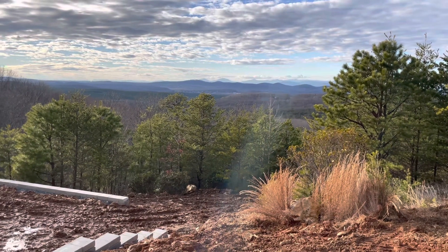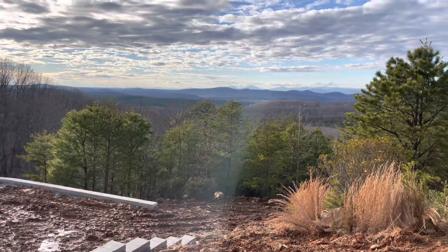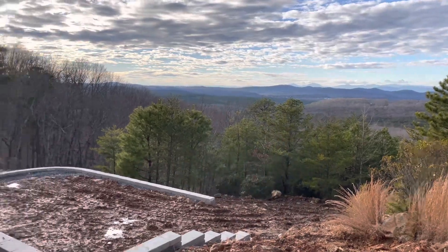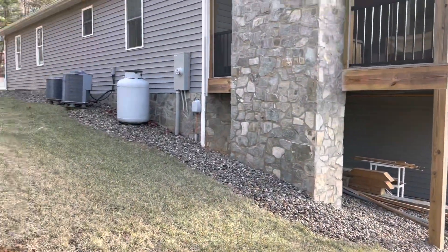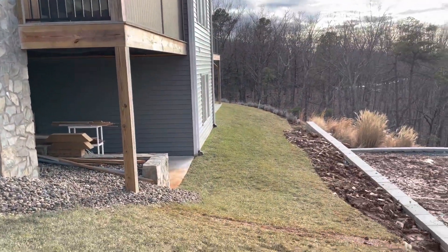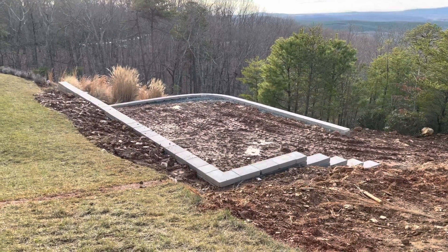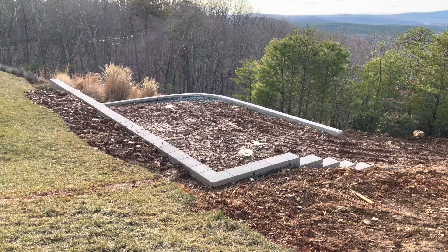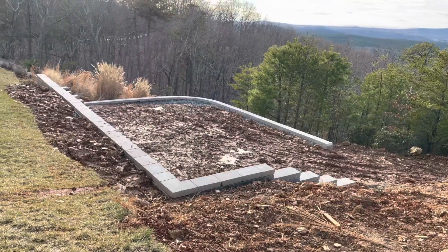Here's why we want to install this pool. We have this incredible view, and those are the Blue Ridge Mountains over there. This is our house — we have a screen porch there. This is our tiny little backyard, and this is the area that used to be just red clay, basically. We didn't landscape it, so we decided this would be a perfect place for a pool.